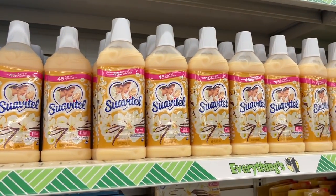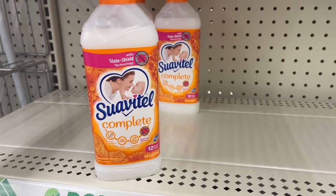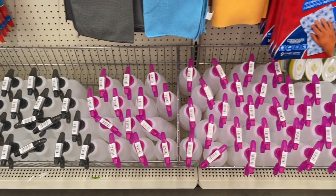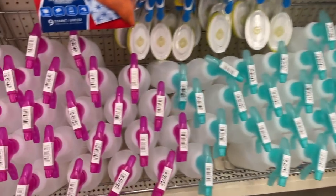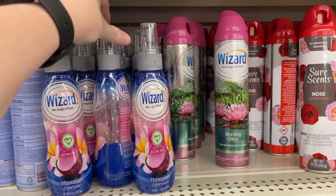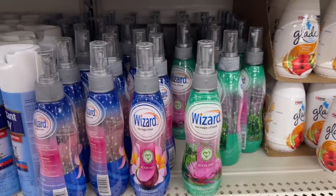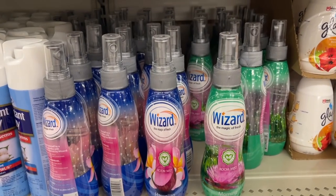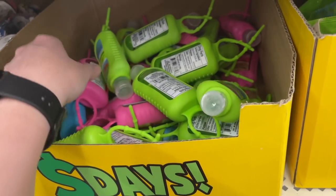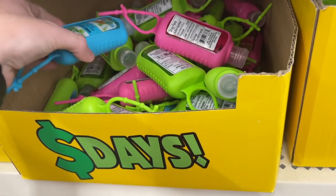I've never seen the Suavitel Complete with Stain Shield Technology - interesting. Spray bottles - I feel like I always need one of these and I can never find one, so it's coming home with me. I've also never seen this Wizard brand - let me know if you've tried these. They're room mist and also in a spray bottle. They also have all of these hand sanitizers - pretty big bottles and they come with little holders. It's coconut and lime.